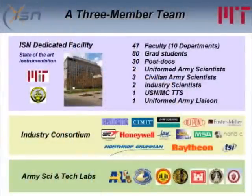The ISN is really a three-member team. The site at MIT itself, shown at the top. In the middle we have our industry consortium — they help in transitioning. And at the bottom we have our interactions with our colleagues at the Army Science and Technology Labs. We have quite a few collaborations going on, but we're always keen on increasing these, and hopefully after this talk it might inspire some new collaborations.